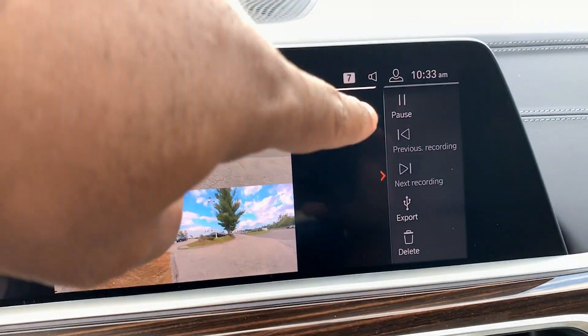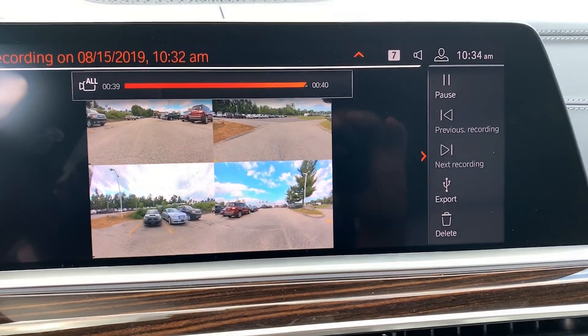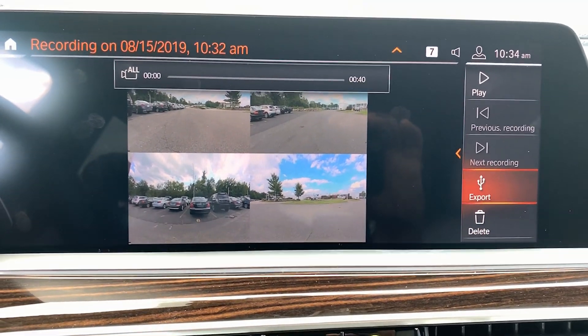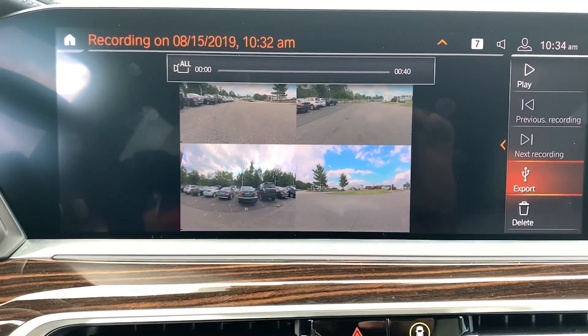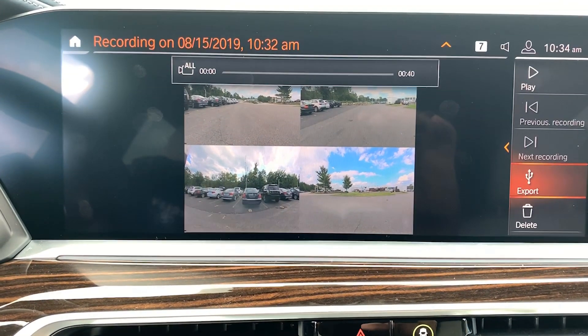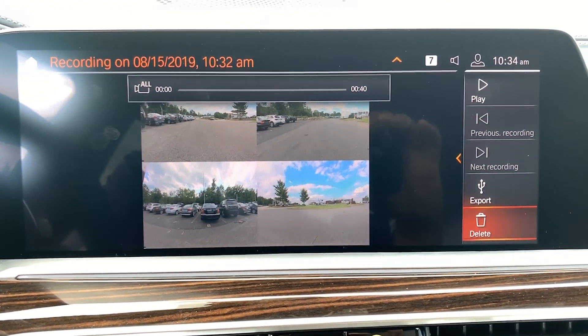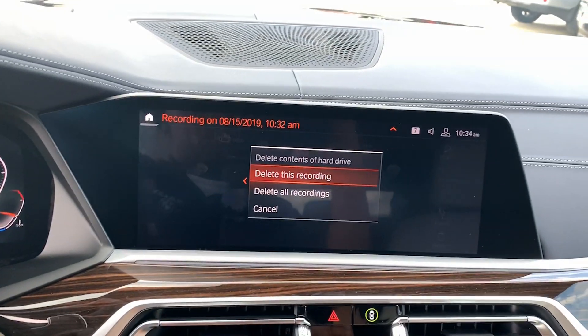On the right side you have controls: pause, and previous/next in case you have multiple videos. Most importantly there's an export button — you can insert a USB and export the video. In case of an accident you need proof or evidence, you have it right there. Once you're done, tap delete and you can delete just that recording or all recordings.